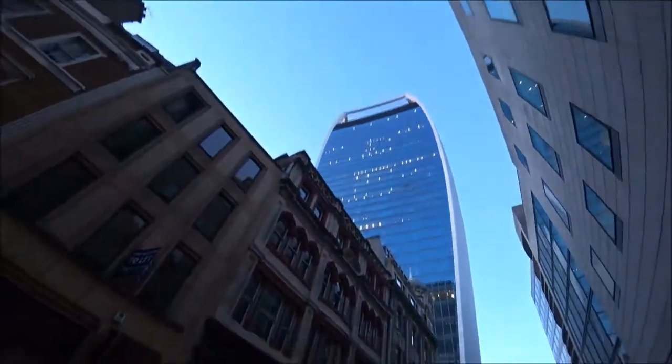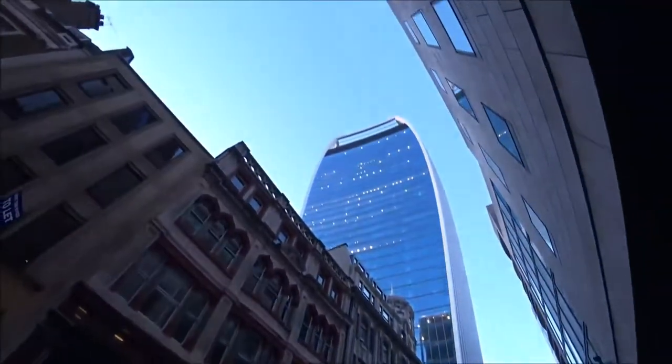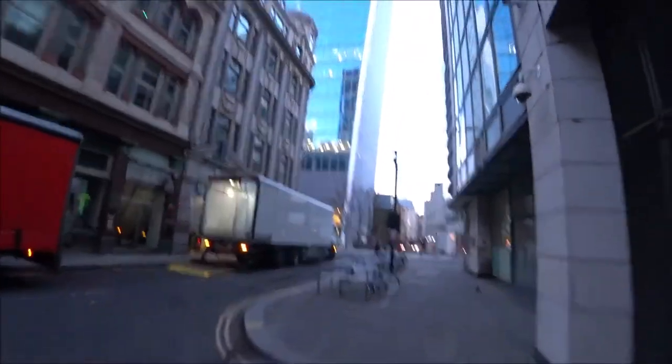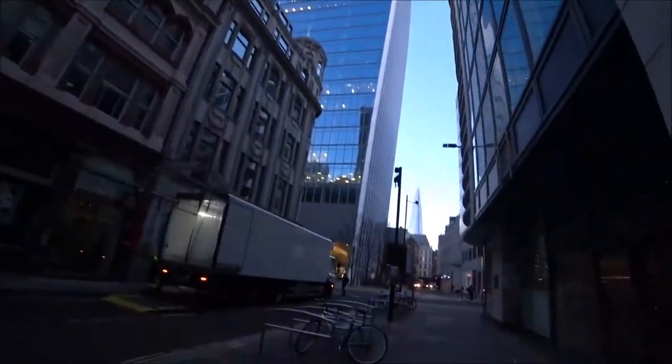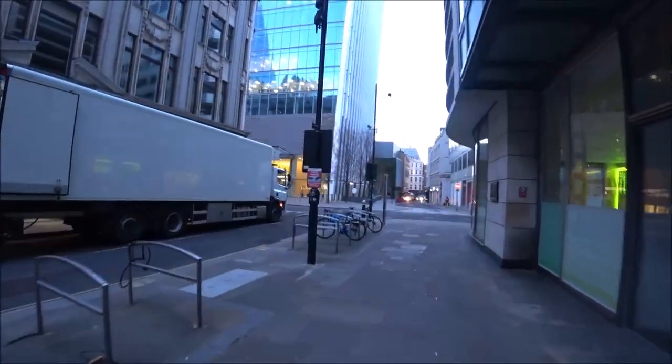There is the Walkie-Talkie building — the Sky Gardens up the top there. I've been up there with family. You get a lovely view of the Shard across the river, which you can see in the background there. Down Philpott Lane.